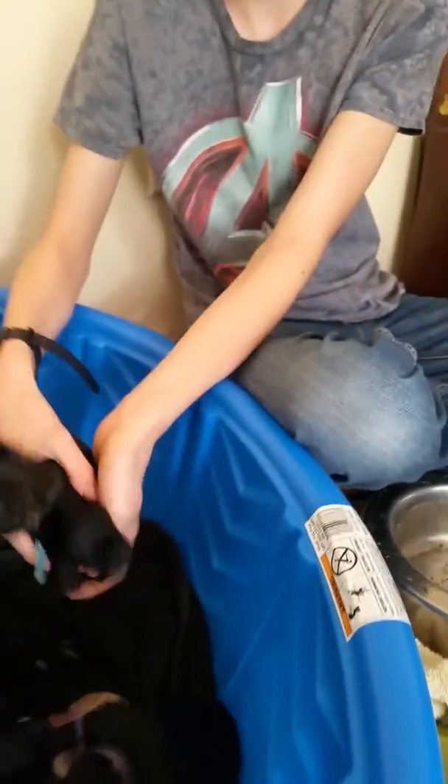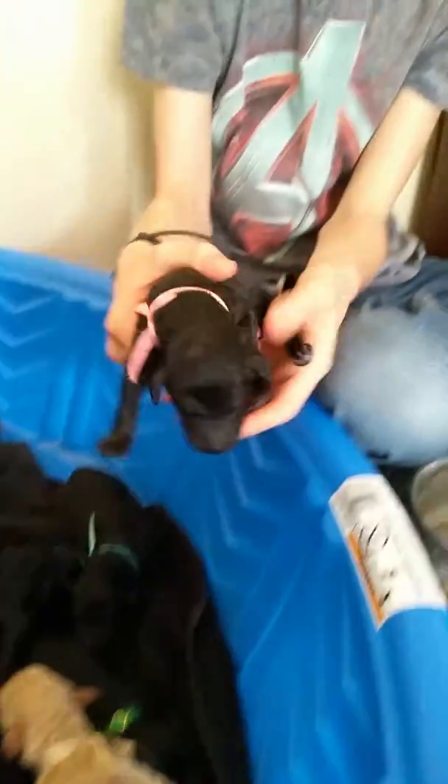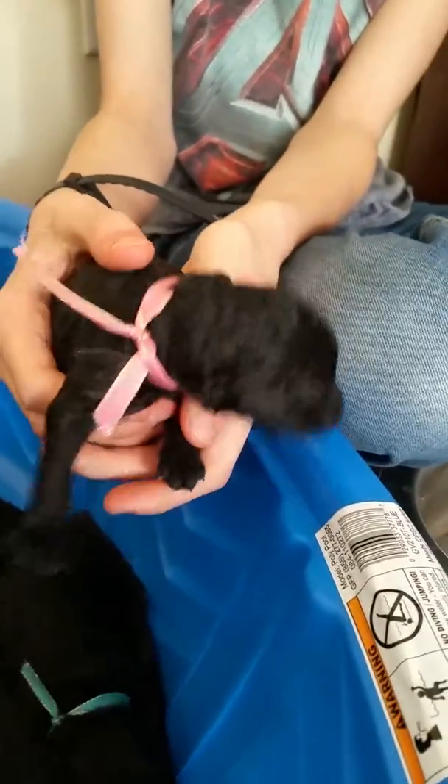Alright, and the next one is the pink boy. Oh, he's a cute one.